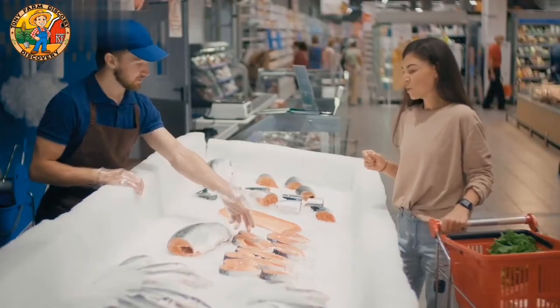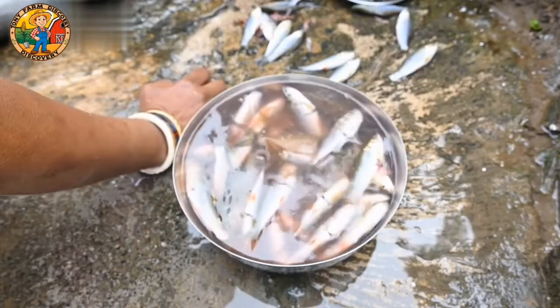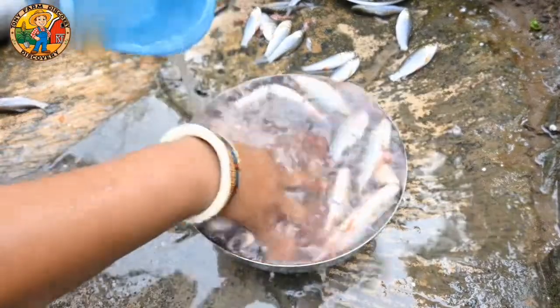Behind the scenes, data analysts play a crucial role. Robots constantly send data to operators, helping them monitor fish populations and avoid overfishing in any given area.